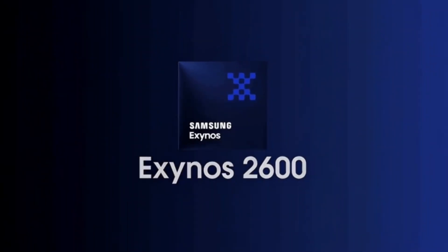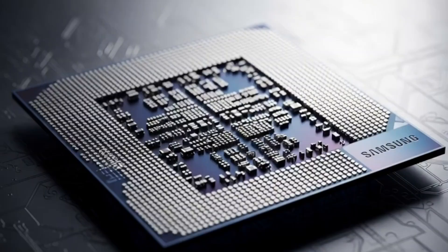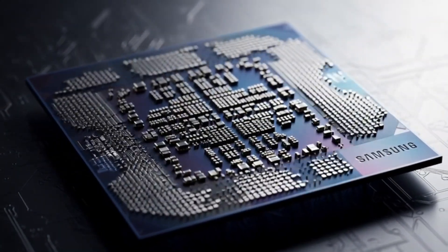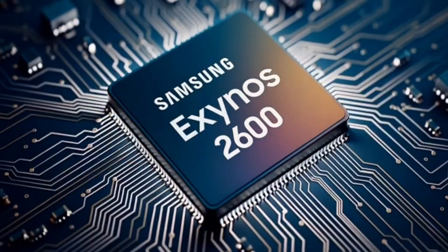The Exynos 2600 is back again, and this time it's showing even faster performance. Samsung's next big chip for the Galaxy S26 series just showed up on Geekbench, and it's looking way stronger than before.